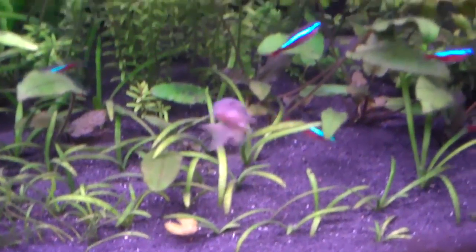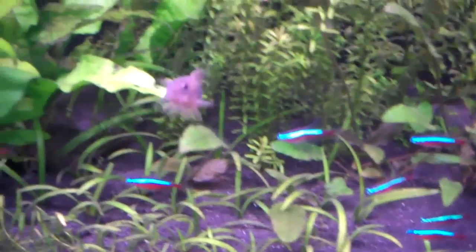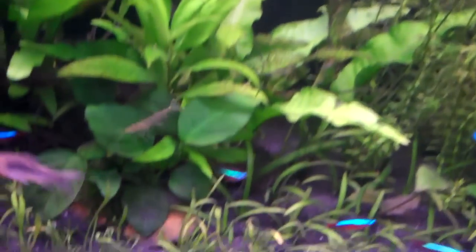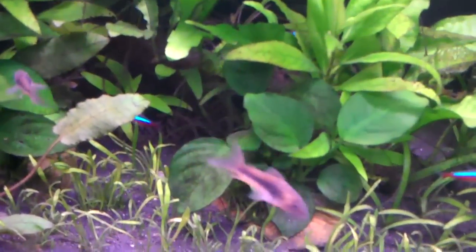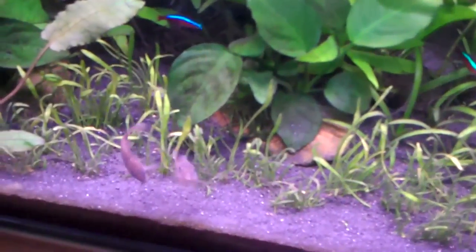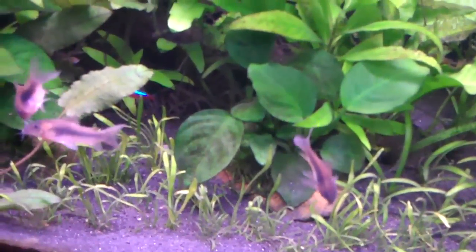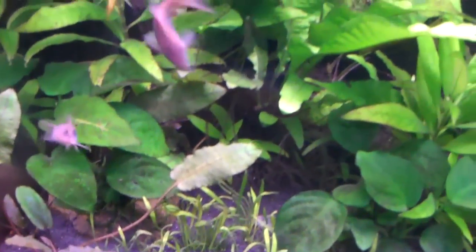Cory Catfish are usually quite timid, though mine seem to be very excitable because they know they'll get fed when I'm in the room. They usually dart up to the surface for a breath of air because they can actually breathe air from the surface. So don't be worried if they dart up to the surface every now and again. If they do that too much, it shows that you've got quite bad water quality and you may want to get a better filter or do water changes more often.